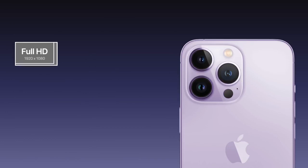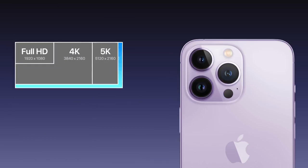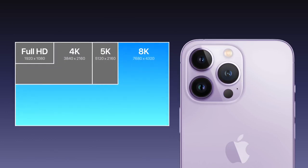8K video will not only make videos recorded on iPhone more future-proof, since 8K displays are right around the corner, but also allow for super high-resolution footage optimized for augmented and mixed reality devices, like the AR headset Apple is allegedly developing.